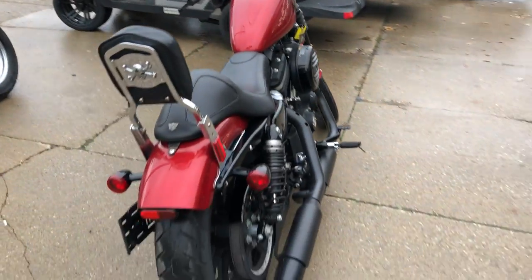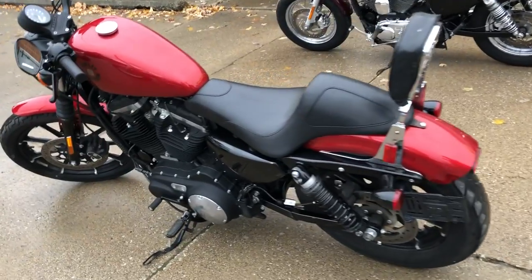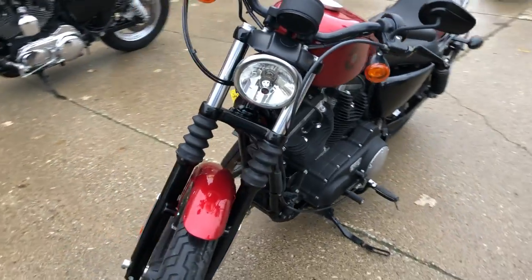Super clean bike, all stock. It's got an RSDC, it's a Roland Sands design. Harley backrest, sharp sporty, it runs strong, everything works. Adjustment service here at the dealership, the fluids have been changed, this thing's ready to tear up the road.